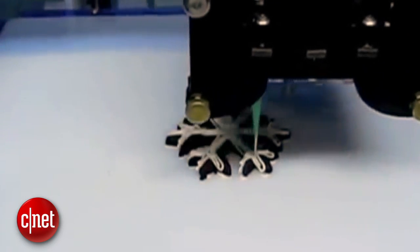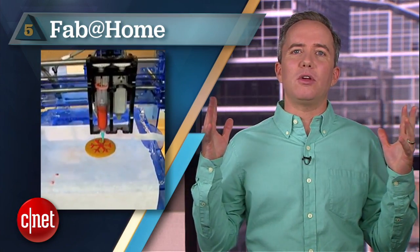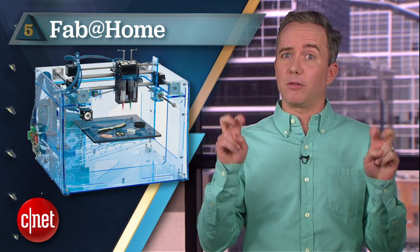Starting off at number 5: FAB at Home. This open source hardware project has developed printers capable of working with anything from cake frosting to processed cheese — basically anything you can shove into its syringe extruders. It's open source so you can tinker with it pretty easily. On the downside, for a kitchen appliance it looks a little too open source.